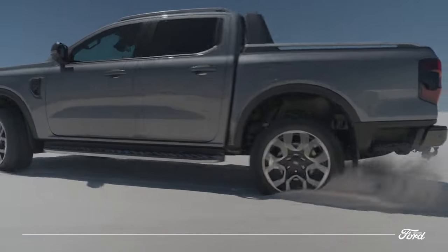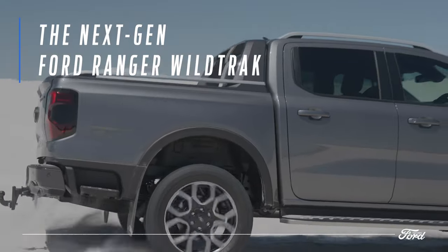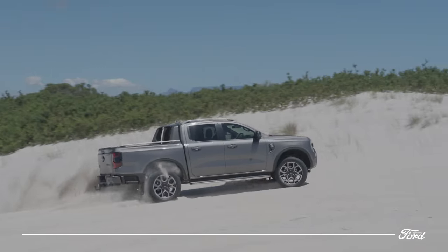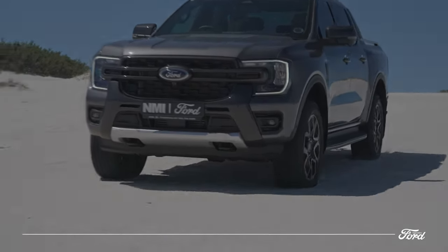Introducing the distinctive and unmistakable next-gen Ford Ranger Wildtrak — the smartest, most capable and most versatile Wildtrak ever built. Get ready to unlimited your Ranger life.